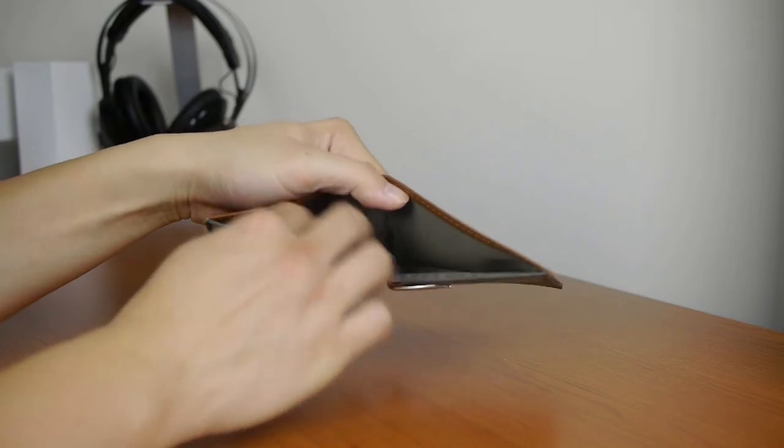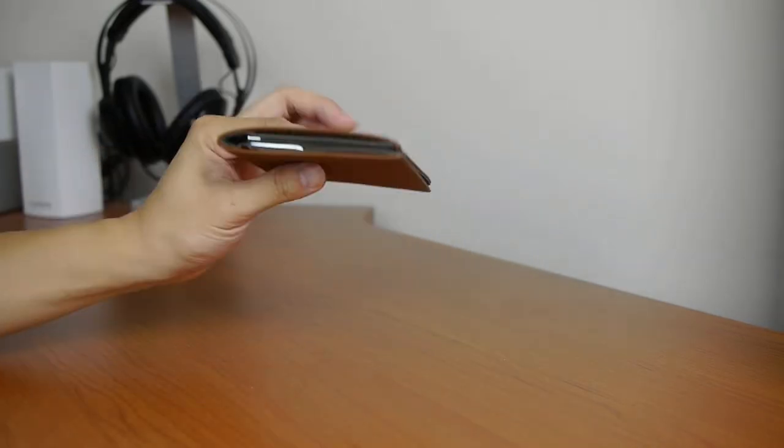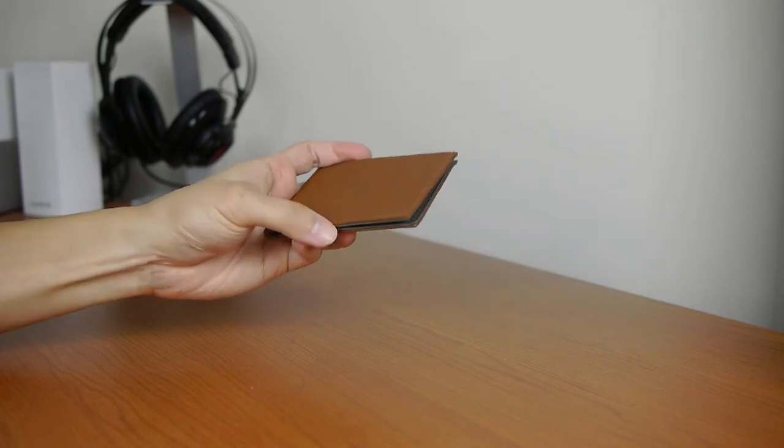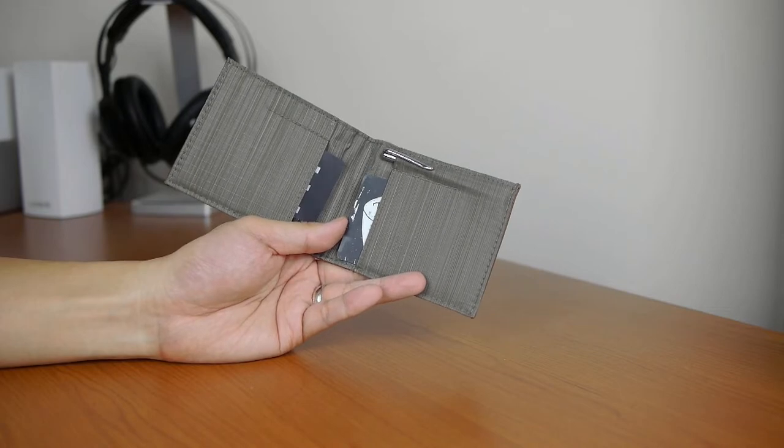There is only the one cash pocket on top, unlike the ID wallet. And that's the updated slim sport wallet with the mini pen as an optional accessory.